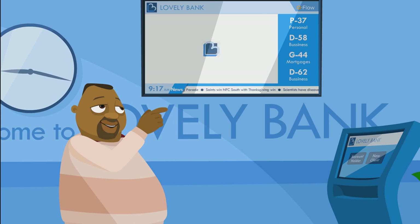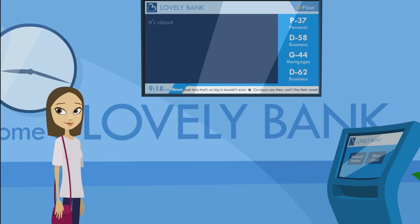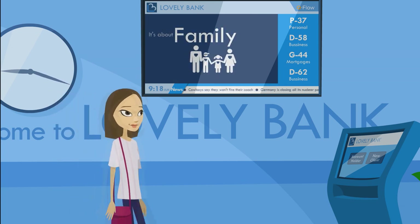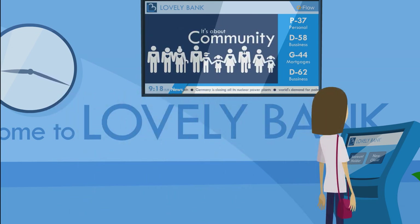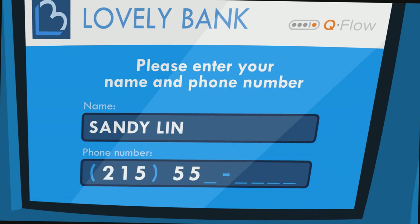It is that easy when you're a client of Lovely Bank, but Sandy isn't one — yet. But she wants to be, so she heads straight to the self-service kiosk. She identifies herself as a new client interested in opening an account.